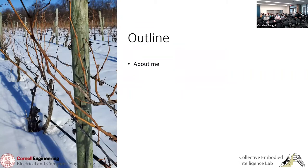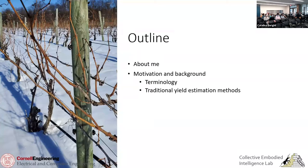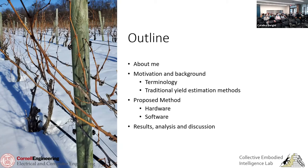I'm going to give you a quick outline of my presentation. I'll start with a bit about my background, then move into motivation and background on the research project itself, go over some terminology, and talk about traditional yield prediction methods and why we're interested in improving upon them. Then I'll lay out the proposed method, go over the hardware and software, results, and discussion. If we have time, I'll give a quick overview of other viticulture research we're doing in this region.